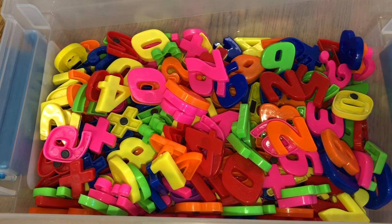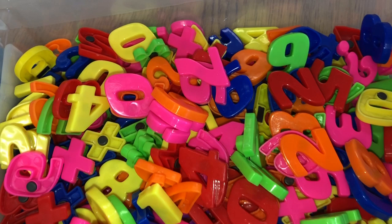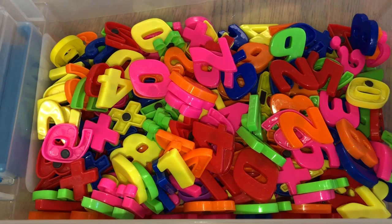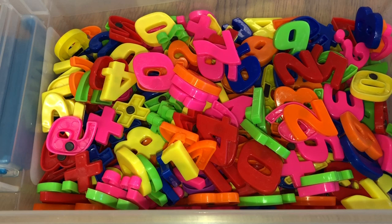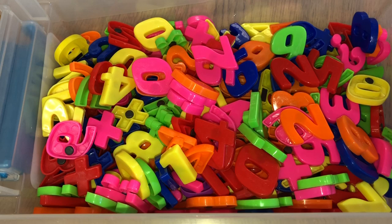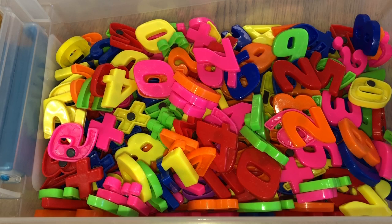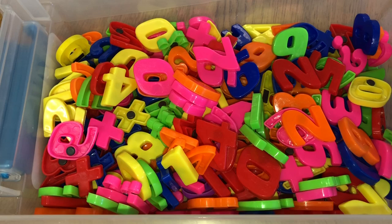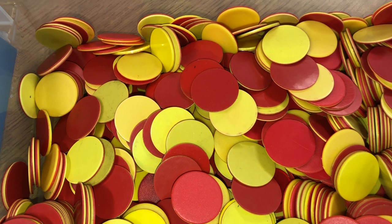Another amazing item my students love are magnetic numbers. They use the alphabet magnets but they love the numbers too — they're perfect for math. We use them right on the tables during small groups. Students can recognize numbers, place them in order from least to greatest, add, and subtract, because nowadays these magnetic numbers come with symbols as well. They're so fun and colorful, and these were from Target's dollar spot.